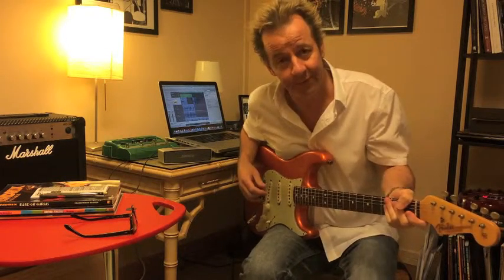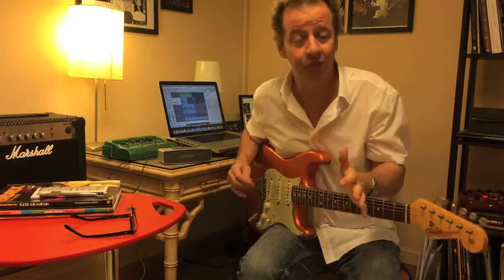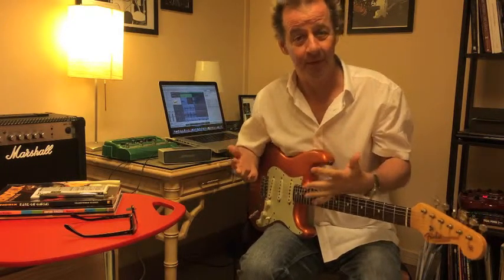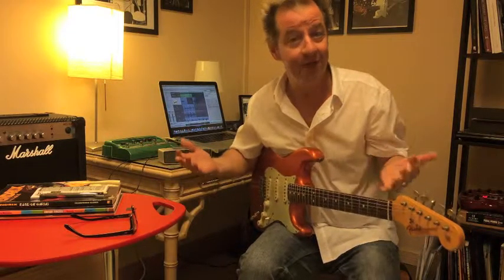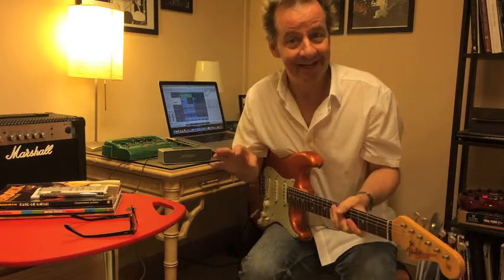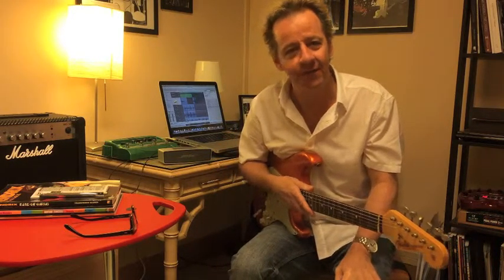If you can name that tune, you'll win a very special all-expense-paid trip to Singapore to meet me here in my little home studio and we can jam together. I'm just kidding! But that is one of my favorite funk tunes — it's a great rhythm part. It's one of the things that inspired me to want to play music when I first heard it.